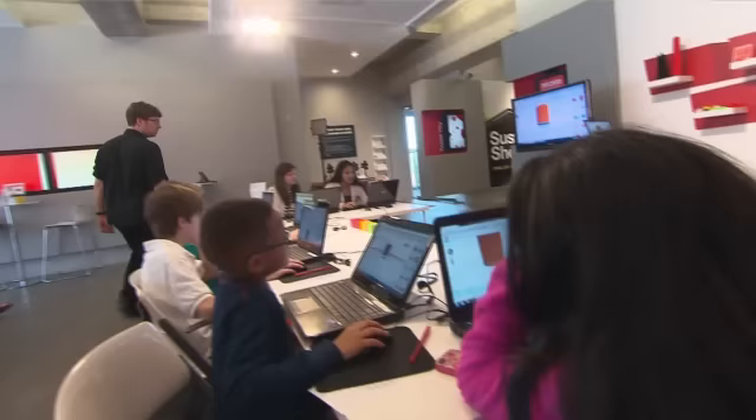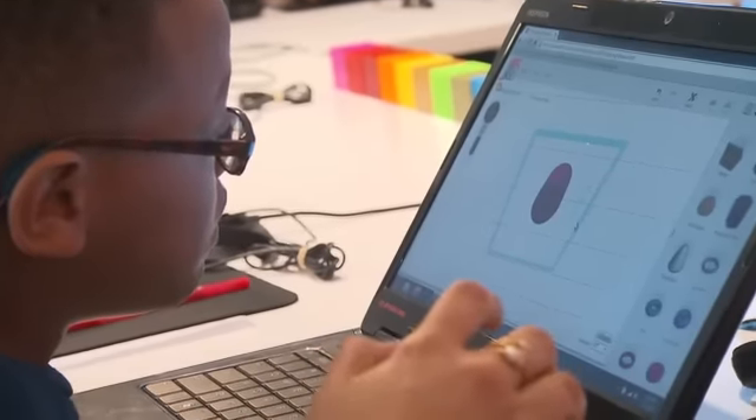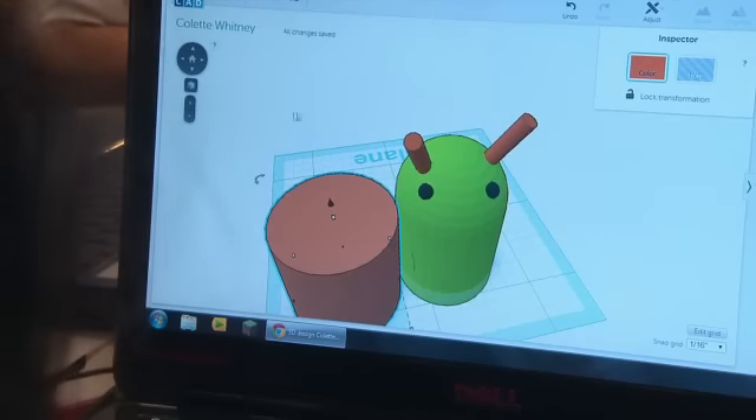Eight-year-old Braylon had never designed a 3D model before, but didn't have trouble. He had a body, some legs, eyes, and some antennas.